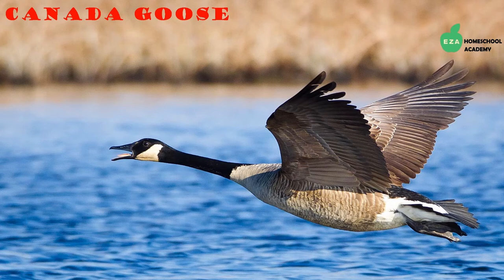Canada geese are migratory birds and they can be found in the Arctic tundra. They eat aquatic plants and animals as well as grass and grains. They are well known for flying in a V formation and for their loud honk.